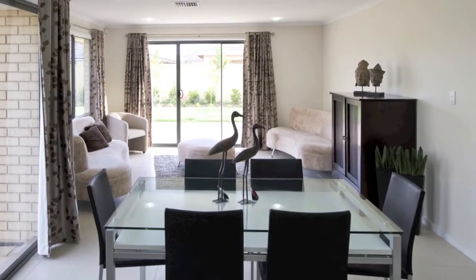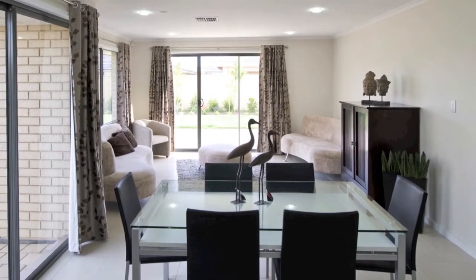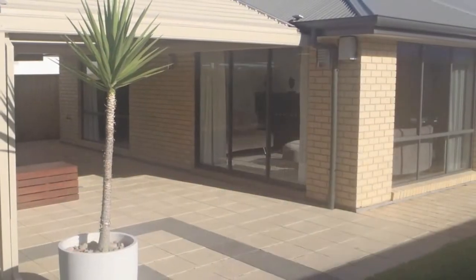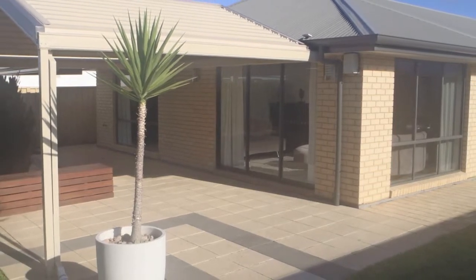With large, light, inviting windows and sliding doors, you'll enjoy easy access to the rear yard and entertaining areas, or you could choose to extend the internal living space.